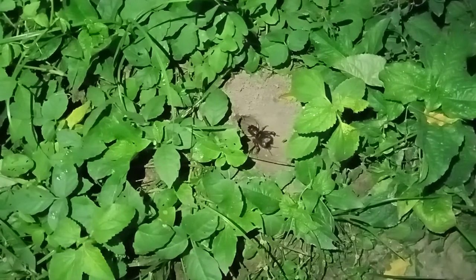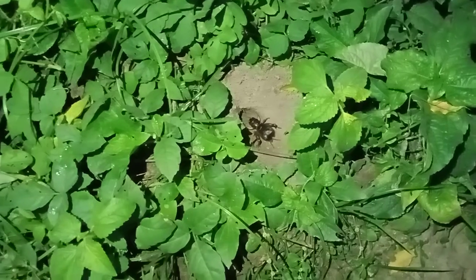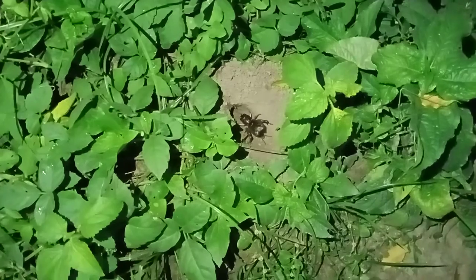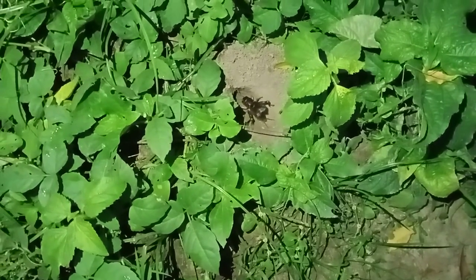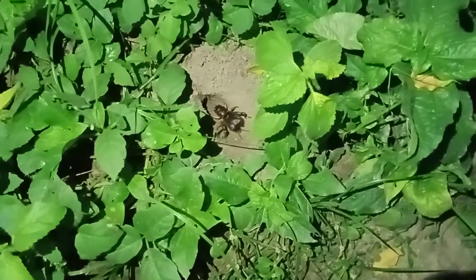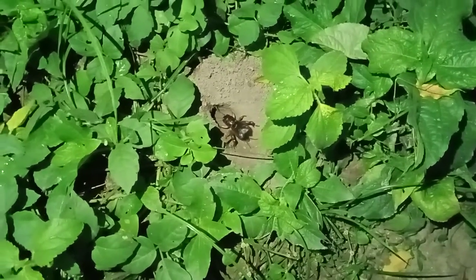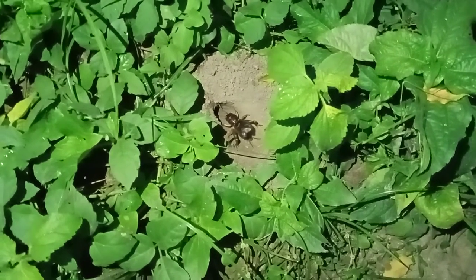My dear friends, it is a natural cricket and he is producing mating sound by the help of stridulatory organ. You can see what a quality of sound — it is a very strong kind of sound.